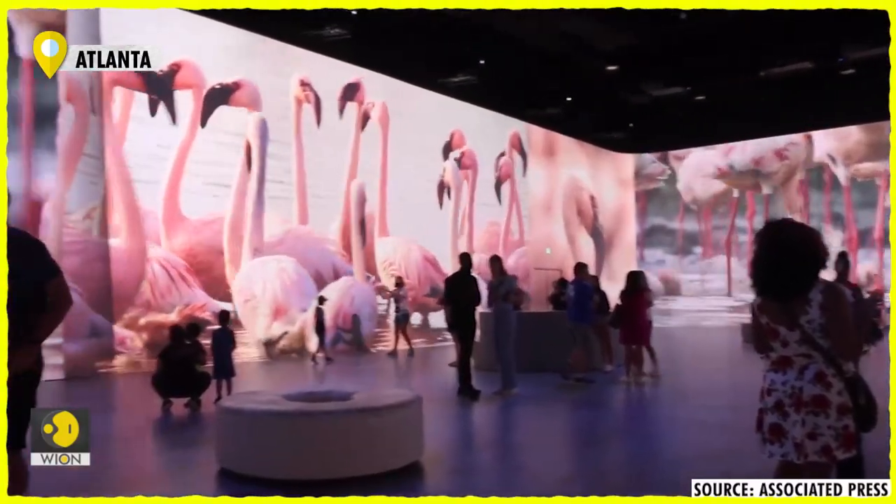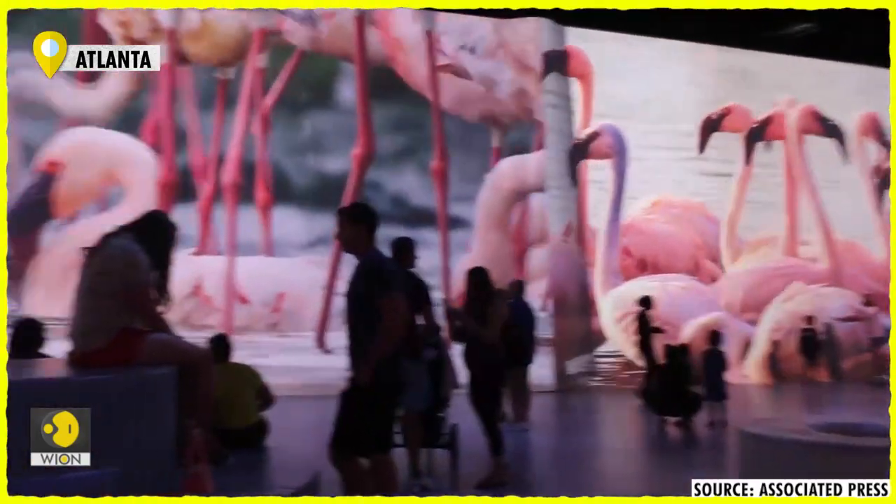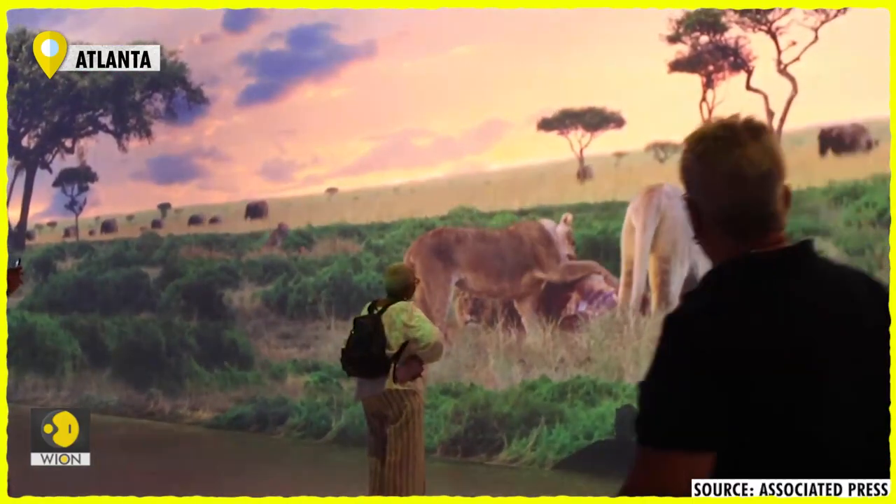It's dark, quiet, and you only hear the footsteps and low murmurs of your safari companions. Suddenly, with little notice, there's a pride of lions behind you.